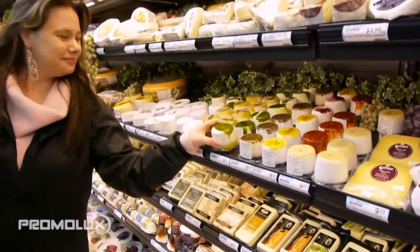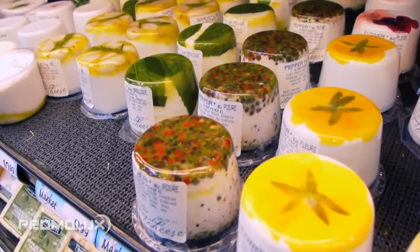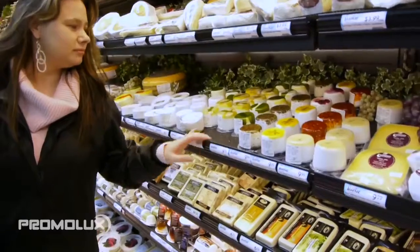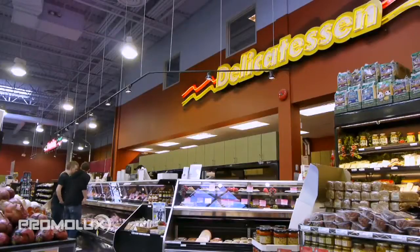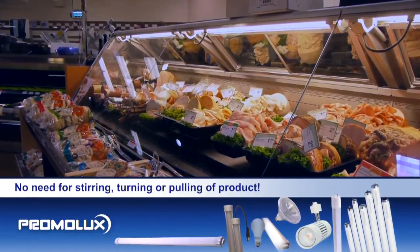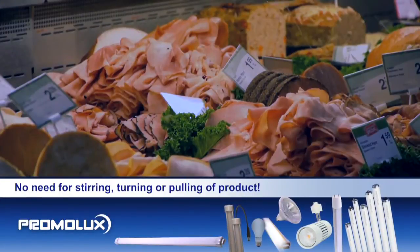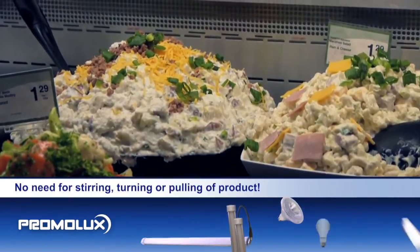Certain cheeses fade really quickly when exposed to regular lighting. Under Promo Luxe lamps, they don't, so shoppers are assured to enjoy and share the freshest specialty cheeses with their friends and family. Deli meats, salads and prepared foods don't dry out or discolor, but stay moist and fresh without the need for constant stirring, turning or pulling a product.